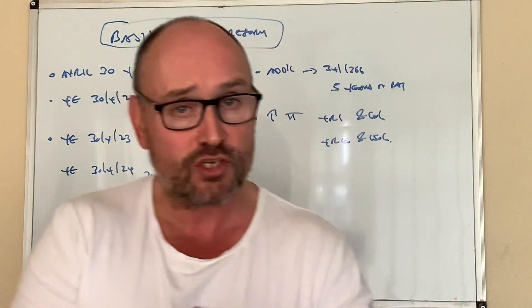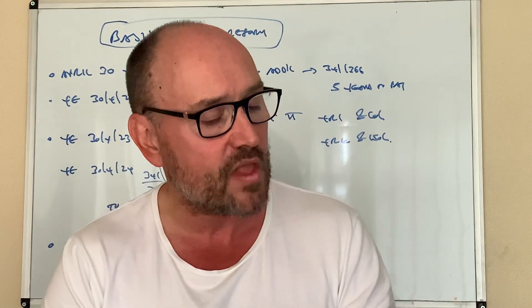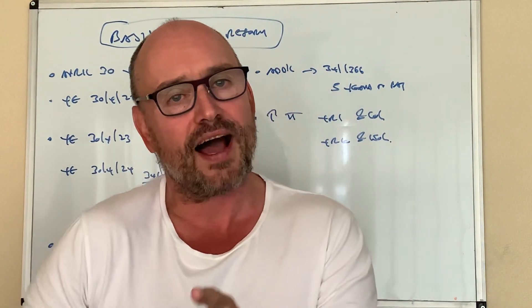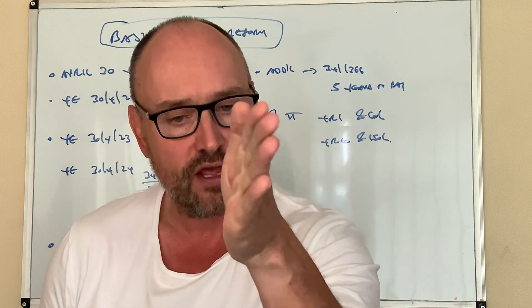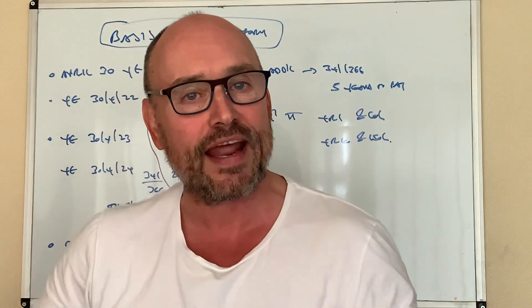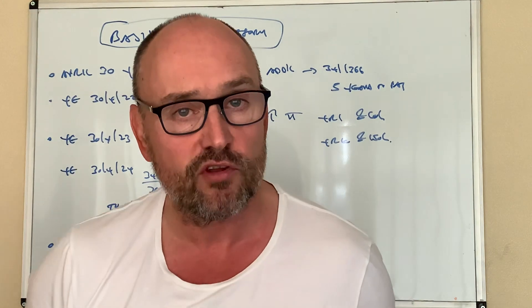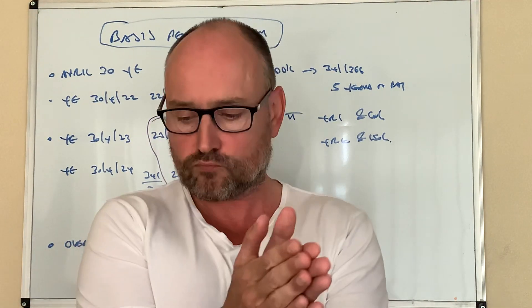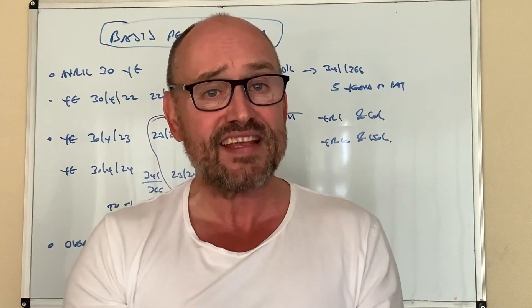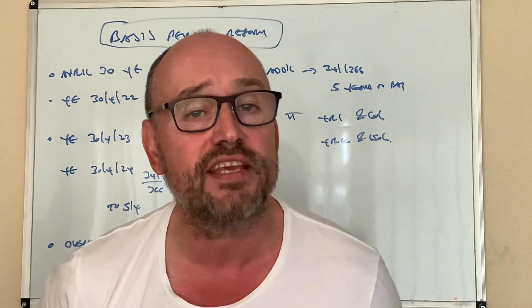HMRC had a look at this a few years ago and said, look, we're not getting our hands on the money quick enough here. All the profits that those businesses, in my example, are earning between 30th of April 2022 and 5th of April 2023 — we're getting it like an extra year down the line. So they said they're going to change the basis period rules, which basically means that businesses will now be taxed up to the 5th of April in the tax year, regardless of what their accounting year end is.